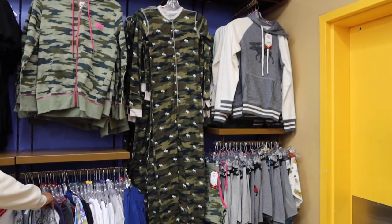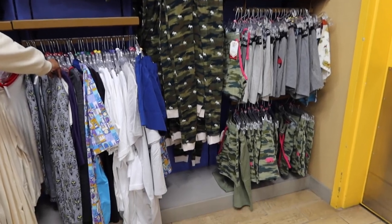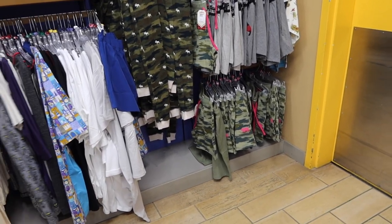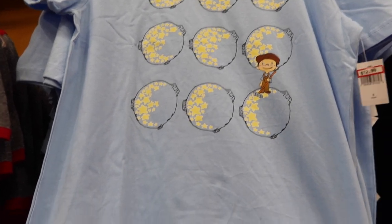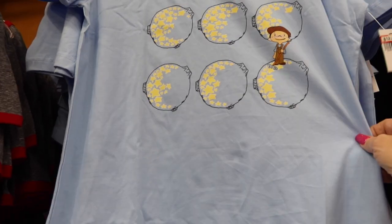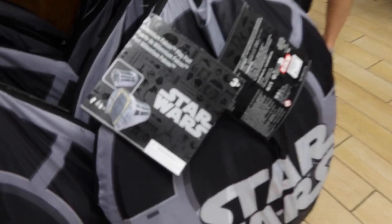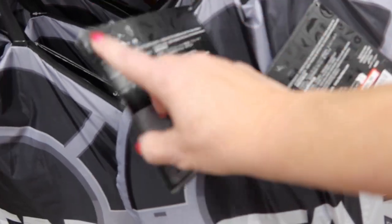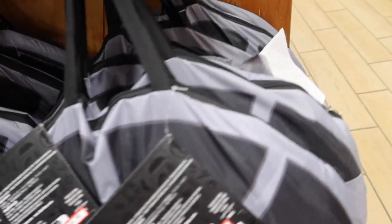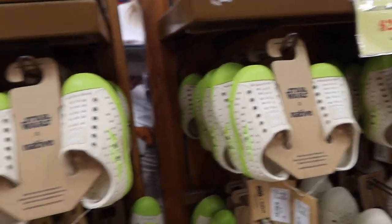Over in the men's clothing area they still have a lot of the moose, goose, and bear designs. La Luna shirt for $12.99, and a 'The Chosen One' shirt for $19.99. They still have the big play fort for $55, and shoes for kids for $29.99.